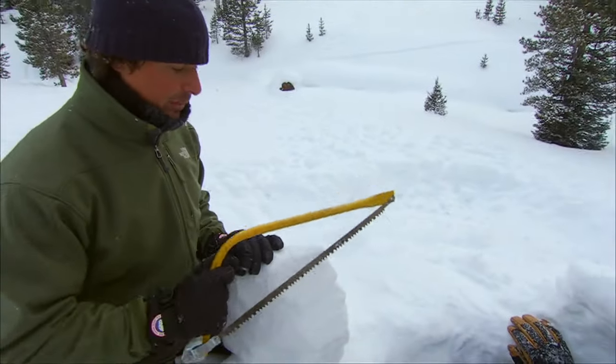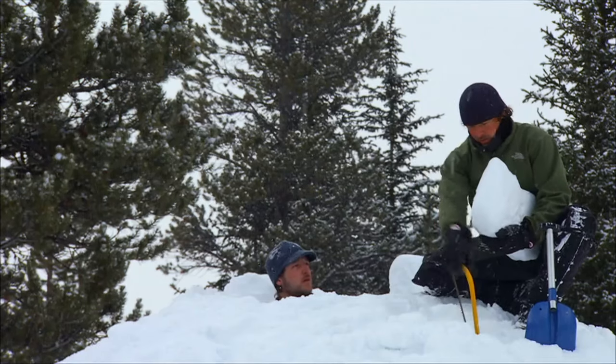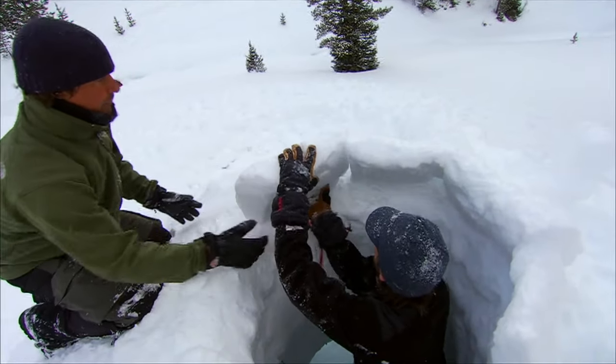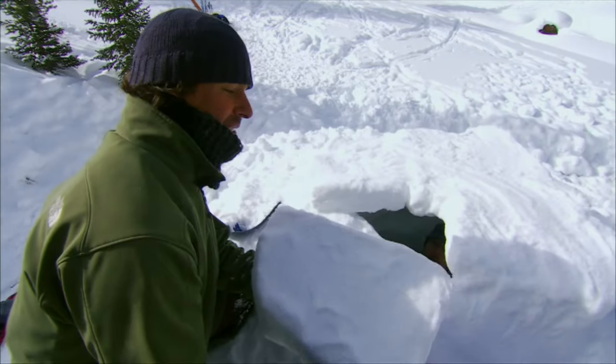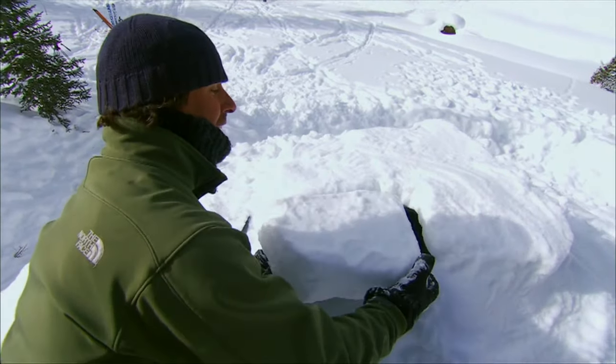I'm tapering and beveling these blocks so they stack perfectly. Last but not least, the final block to the cap — very essential to retaining heat in our shelter.